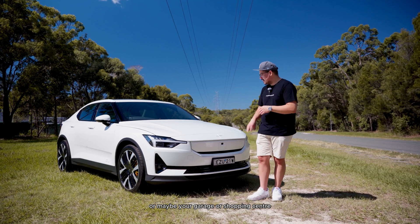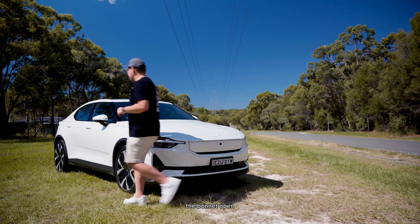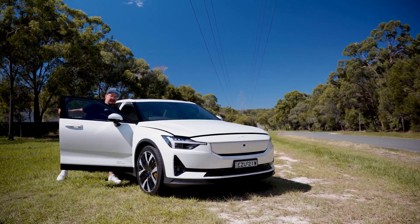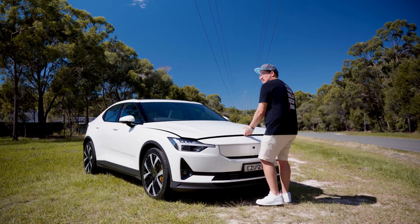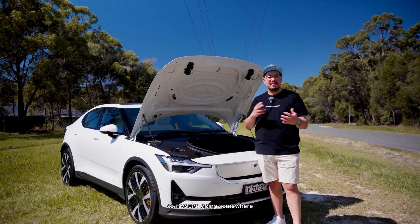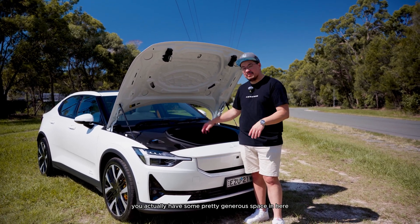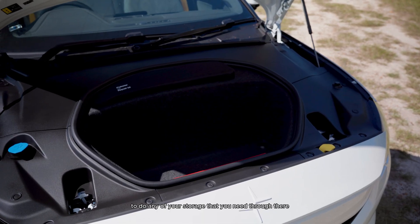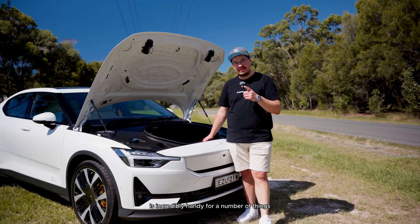One of the cool things is when you pop the bonnet open, you actually have some additional storage. If you're going somewhere and don't have something massive that you'd want rolling around in the boot, you have some pretty generous space in here for any storage you need. This area is incredibly handy for a number of things.